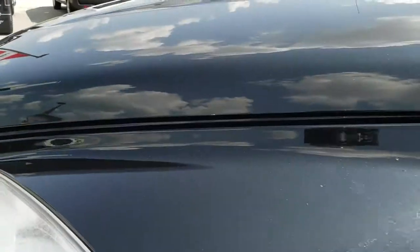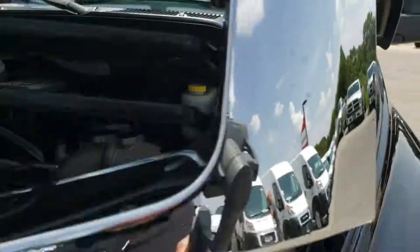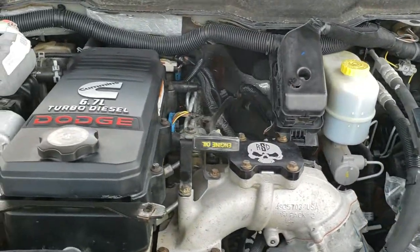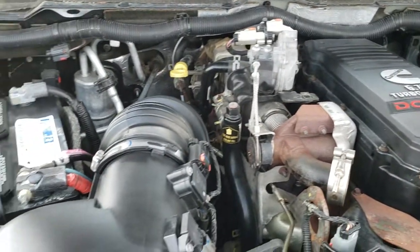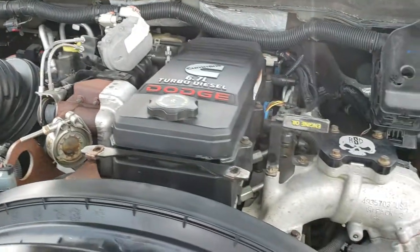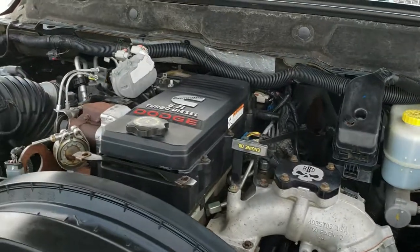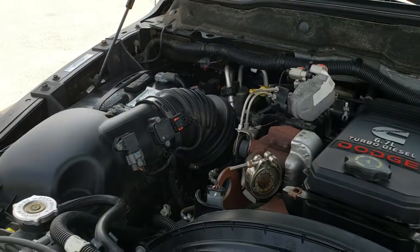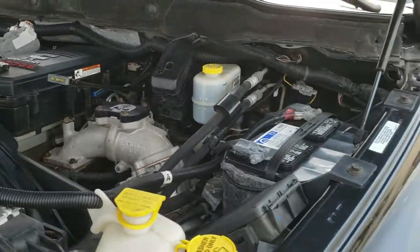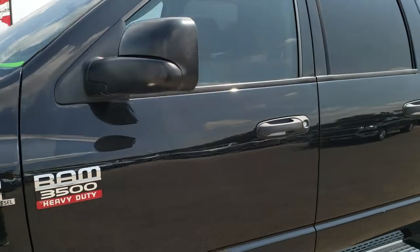I'd personally like to thank you for checking out the video today. Hopefully from this HD video you'll have been able to tell just how clean this truck is all the way around, inside and out. Under the hood, we have the 6.7 liter Cummins diesel — engine bay is very clean, runs very smooth. This truck has been fully safety inspected by our service shop, has a fresh oil and filter change, all the fluids have been checked and topped off, and has been gone through mechanically 100% — it is 100% ready to go.